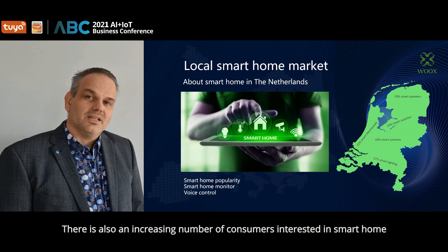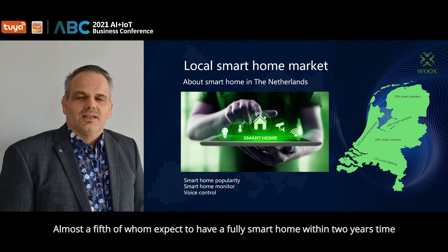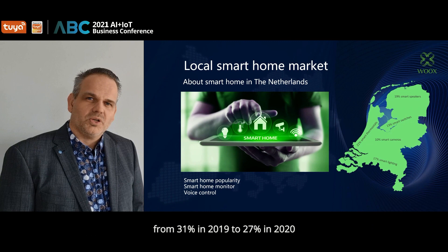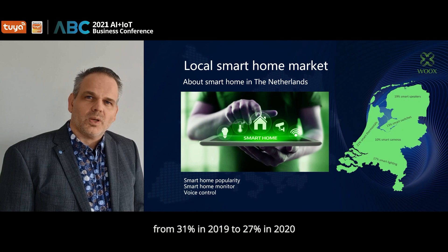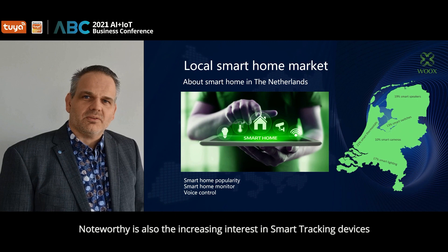Almost a third of the Dutch now know what a smart home stands for. There is also an increasing number of consumers interested in smart home — almost a fifth of whom expect to have a fully smart home within two years. An important theme around smart home is safety. We observe a decrease in the number of consumers who fear being hacked, from 31 percent in 2019 to 27 percent in 2020. And no less than 41 percent of consumers are open to smart home if it helps to create a safe feeling in their home.